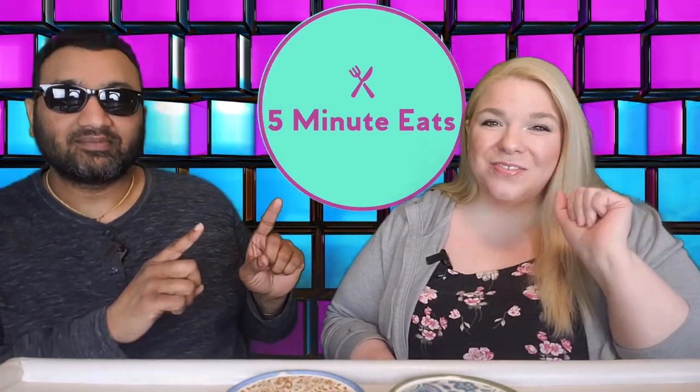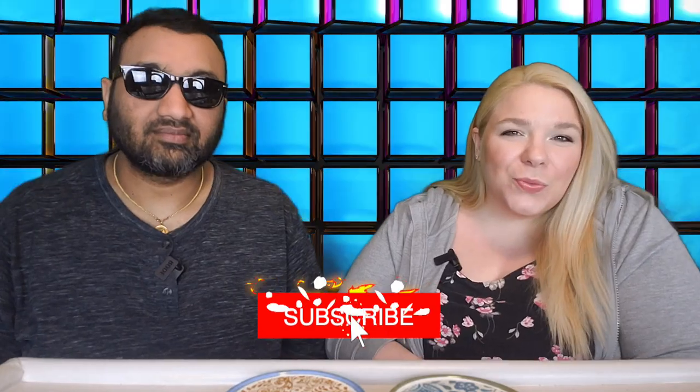Hey everyone, welcome back to 5 Minute Eats. Alright guys, there is a new brand of flavored water out there — so many new brands, but this one is an interesting one.